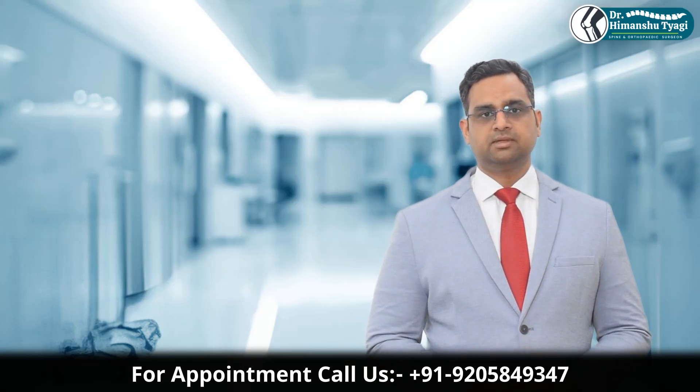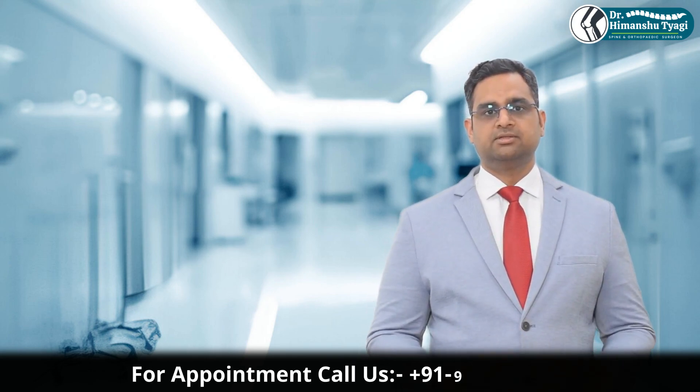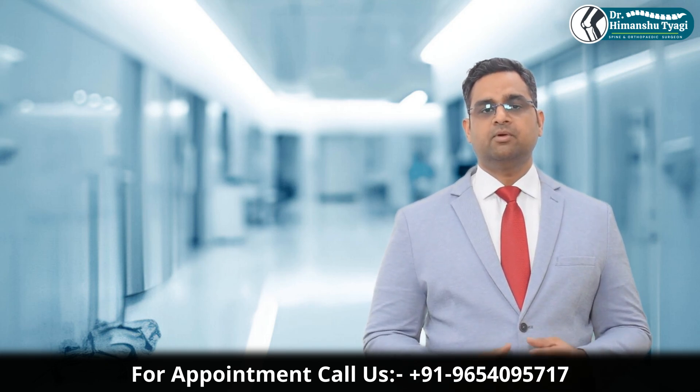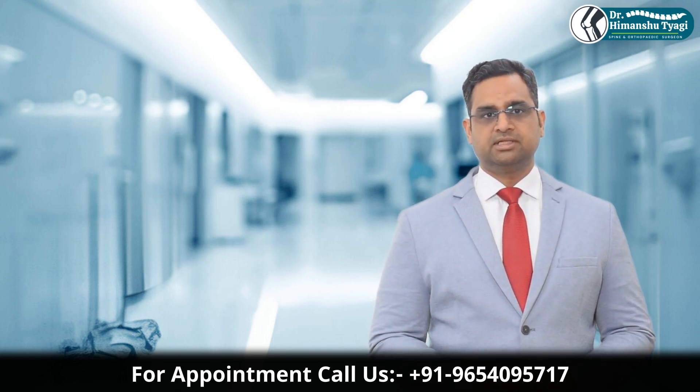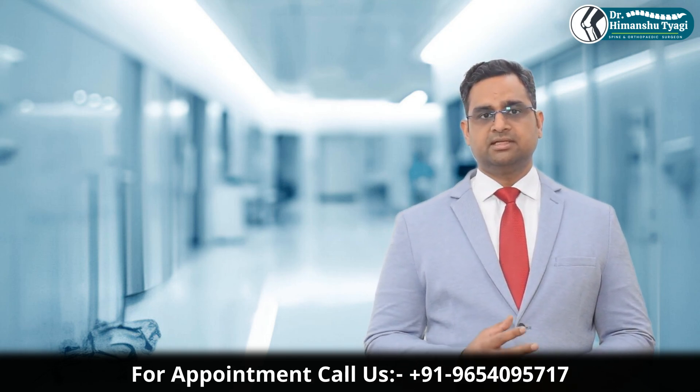Most children with osteochondroma remain completely active and normal in their day-to-day life. But any unexplained lump on a growing child's bone should be medically evaluated. Although osteochondromas are usually harmless, there are a few red flags where we recommend closer attention.